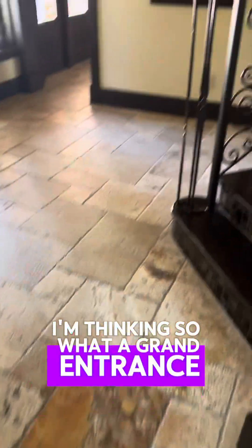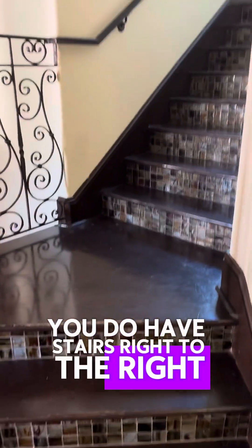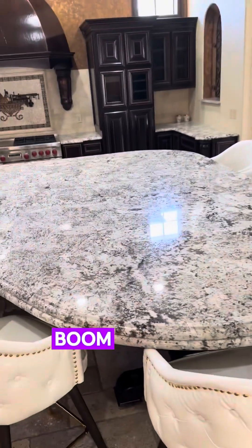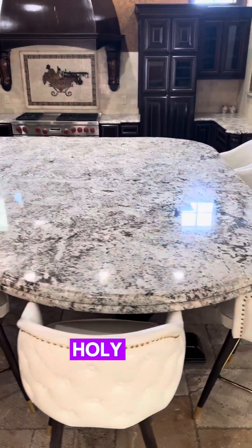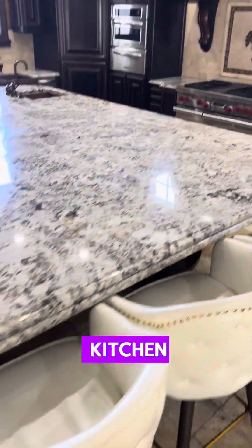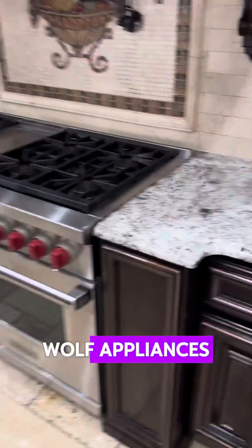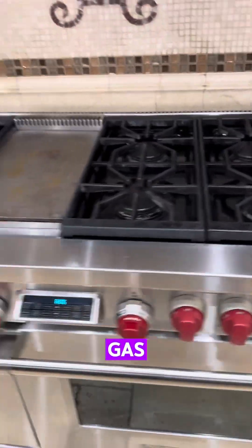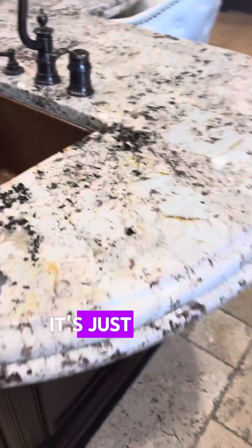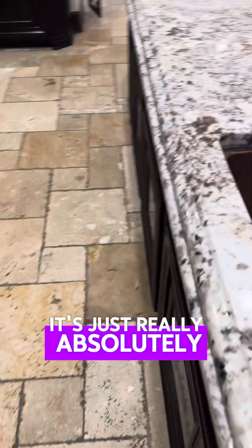What a grand entrance. You do have stairs right to the right, which we'll see here shortly. And then to the left — look at that. Holy moly, I think that's the largest island for a kitchen that I've ever seen. Wolf appliances, gas. You've got a double oven cooker. Look at this granite — it's just really absolutely amazing.